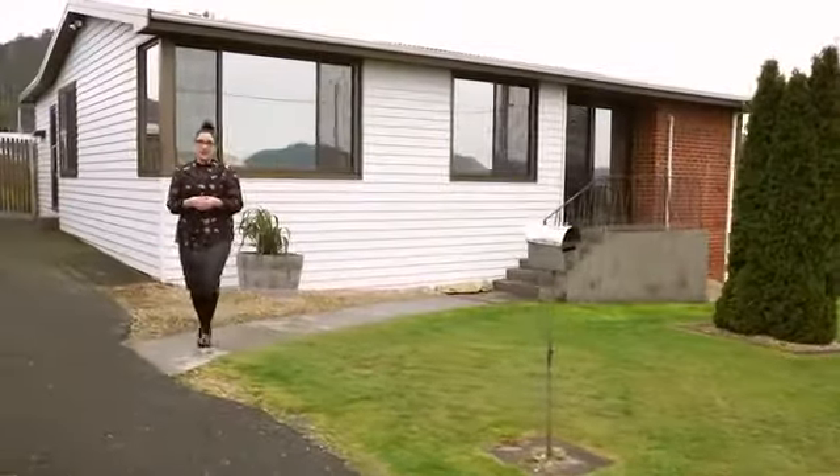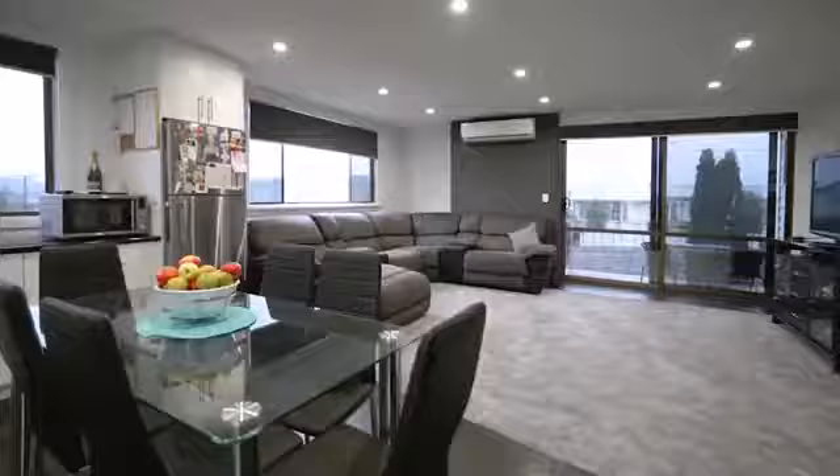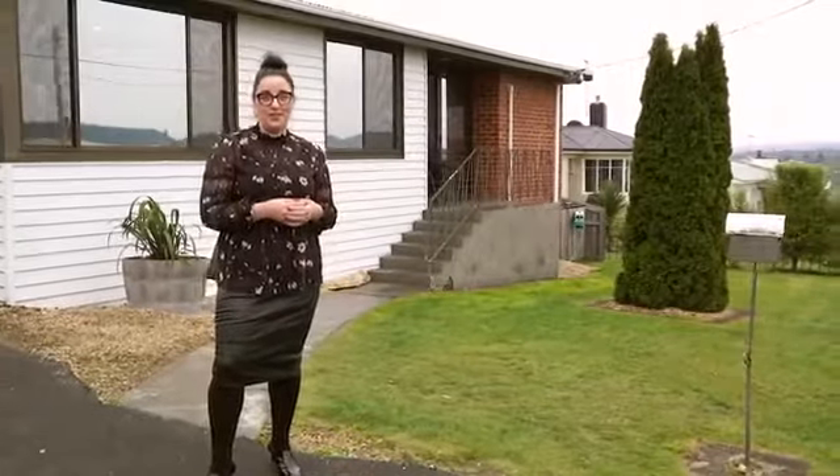Set high on the hill in a peaceful street overlooking the River Derwent, this four bedroom beauty has been recently renovated and is sure to tick a lot of boxes on your house hunting list. Welcome to 12 Karanga Drive in Chigwell.